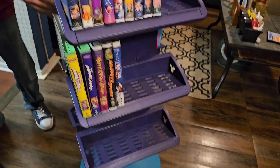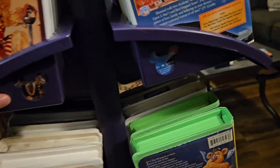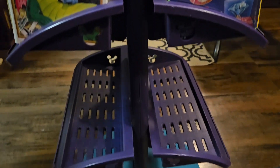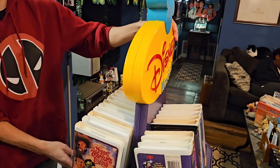There are actually hidden Mickey's all the way down the shelving. This holds about 80-something VHSs — that's 16 videos a shelf.